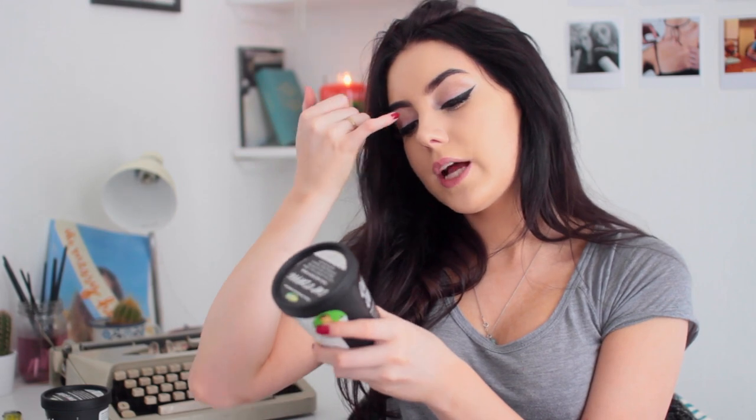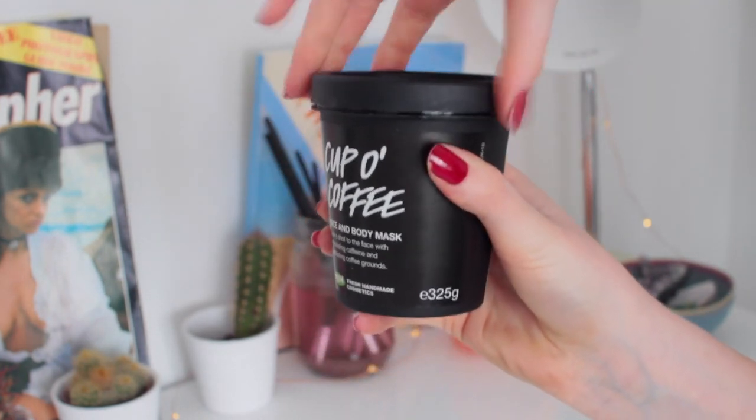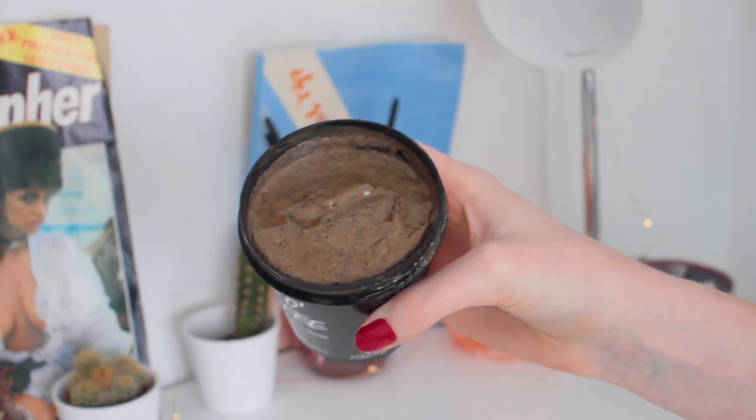Next I got this — it's pretty big, 325 grams, a heavy little tin. This is the Cup of Coffee Face Mask. I have this in a small size and I absolutely love it — it makes my skin feel amazing. I'm not allergic to it, and I'm allergic to a lot of face masks. It smells like coffee. I love the smell of this, and a lot of people don't. If you like coffee, you'll love this. I put this on my face and drink coffee while wearing it.